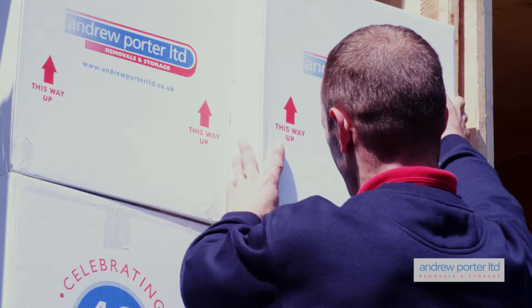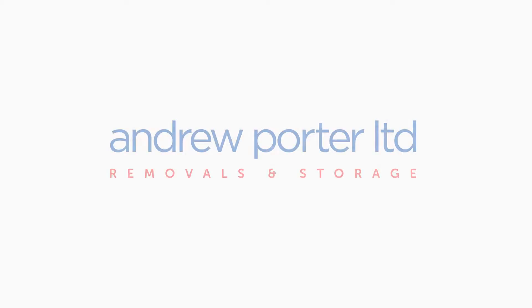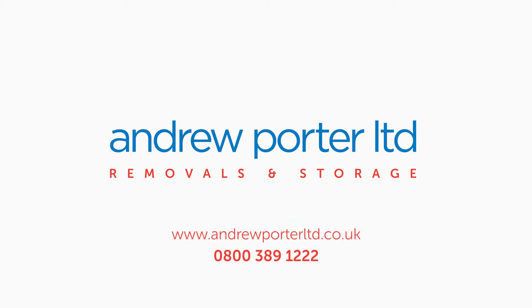We can ensure your goods are loaded and transported safely and securely. Make your life easier and call one of our team today.